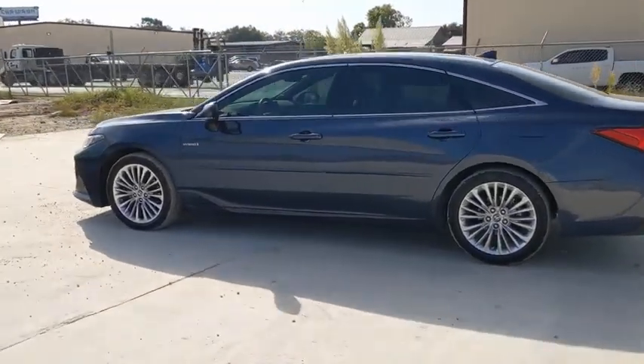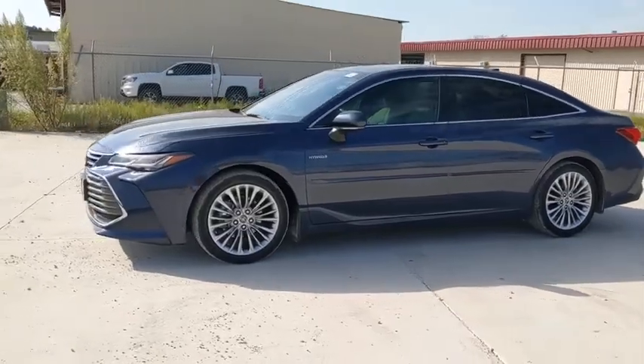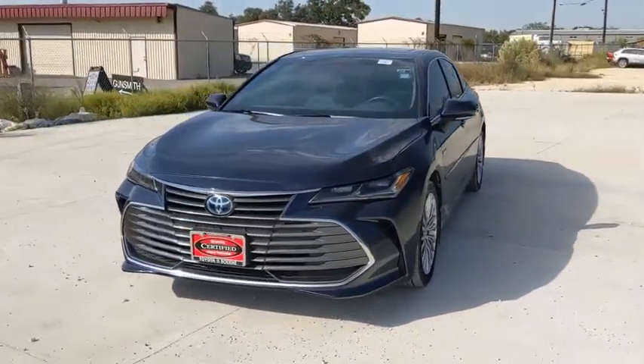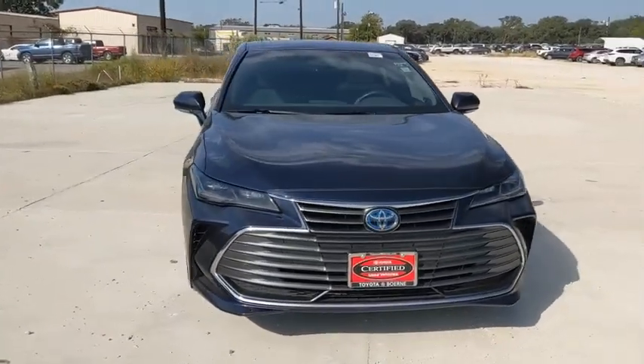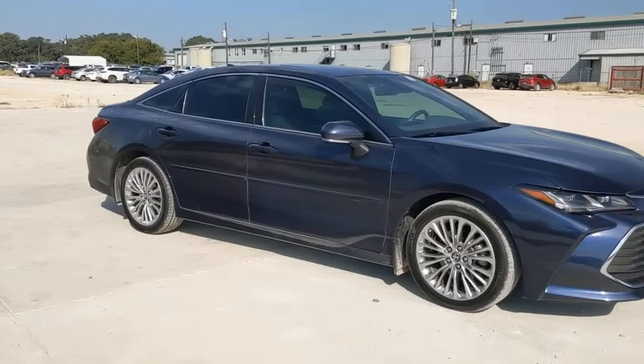Come test drive the 2019 Toyota Avalon Hybrid. The Toyota Avalon Hybrid has a dynamic exterior look coupled with a premium interior. Of course, the Avalon Hybrid also provides you with the efficiency that you're hoping for when purchasing a hybrid vehicle.